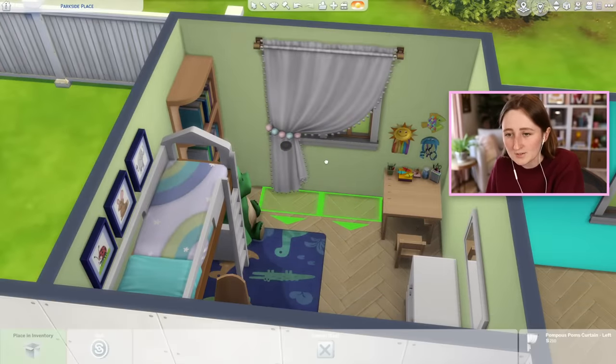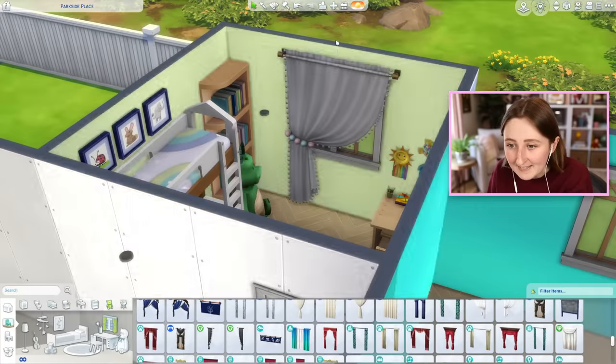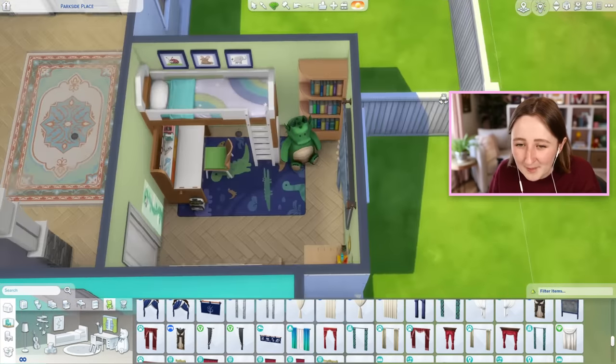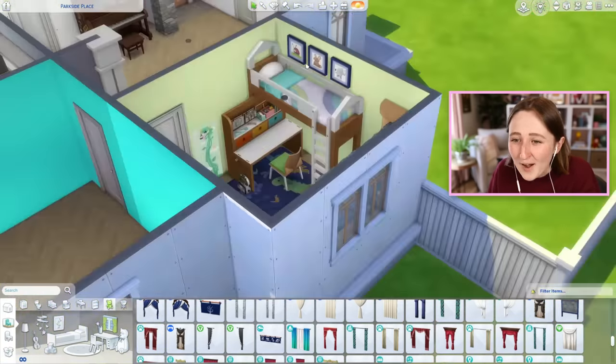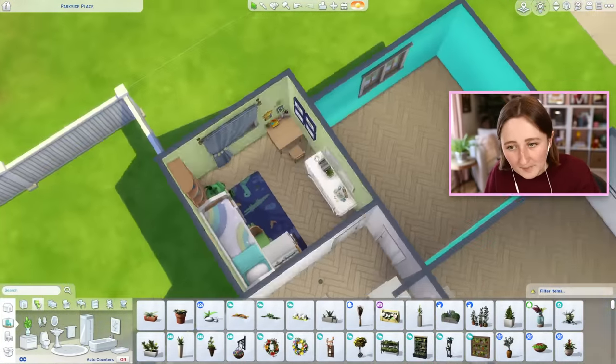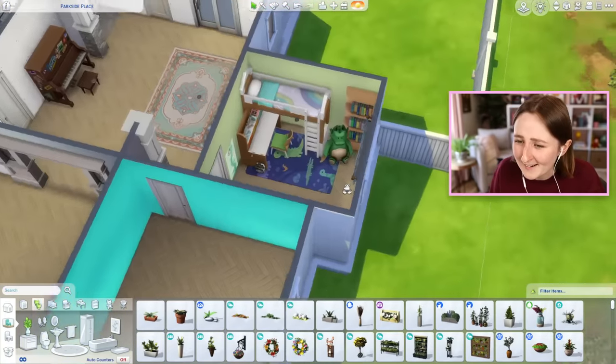It's so hard to use these new curtains because they're so big — they cover the entire window, which I guess in some cases might be nice, but I think in here it's kind of excessive. Maybe I can move these over here. Here's what I've got for the kids room — I actually really like the color scheme in here, and I think it's kind of cute.